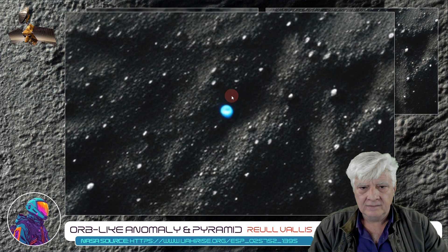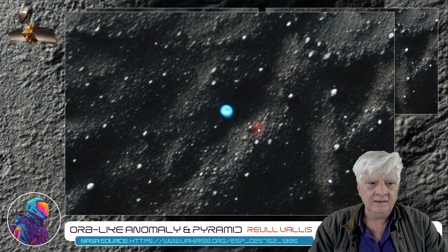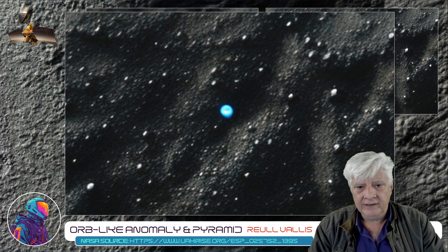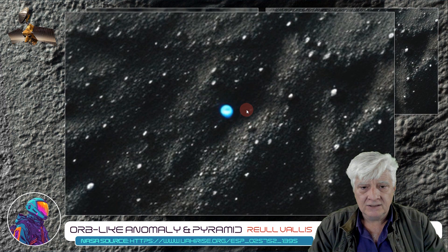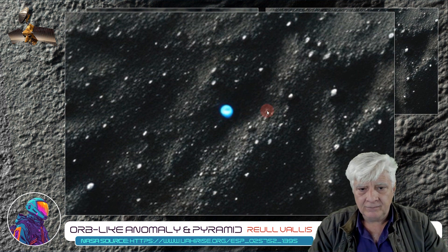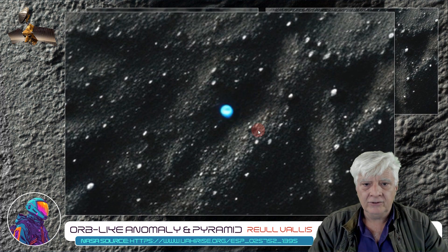So what could this be? Could it be a cosmic ray burst on the camera CCD, or could it be a physical object that was present on Mars at the time this photograph was taken? It's very bright with a strange light blue colour, and it looks spherical in shape — this bright blue part in the centre. There's nothing else like it in this photograph, and it doesn't look like any of the boulders and rocks in this terrain.